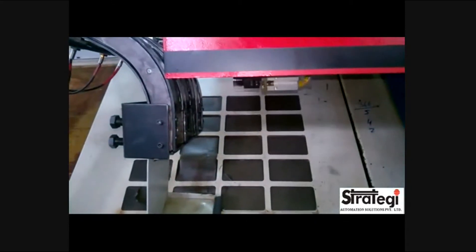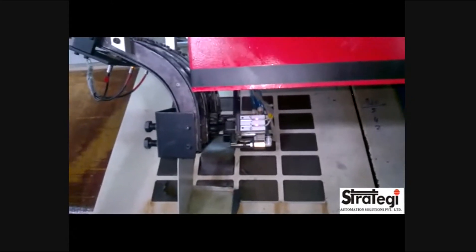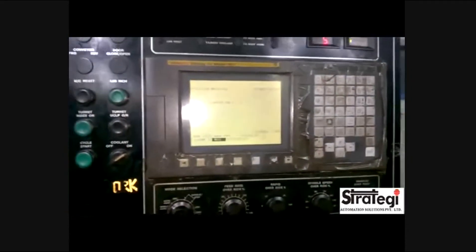The machine-tending robot is installed without making any modification to the machine or to its door. It can be interfaced securely with the existing CNC controller on the machine.